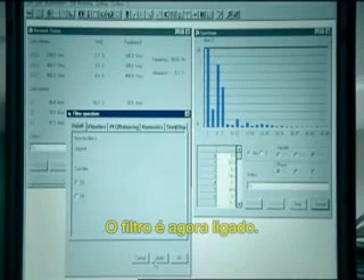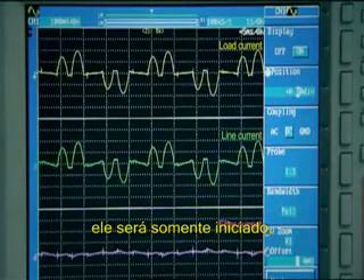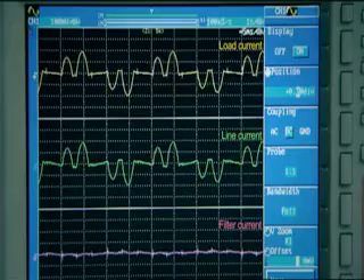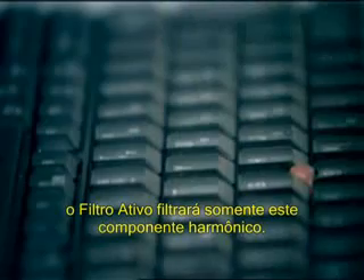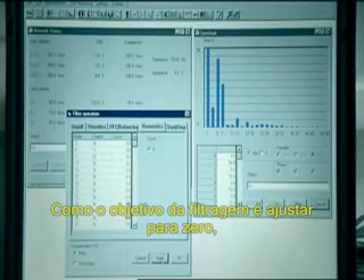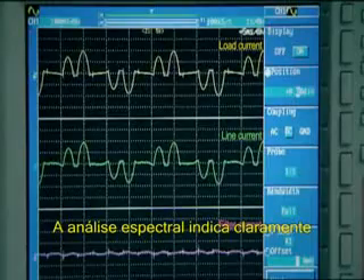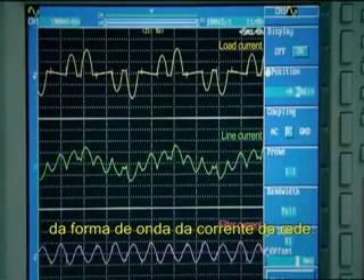The filter is now switched on. As no harmonics are selected, it will just be started up but will have no effect on the system. The load and line currents remain the same. The 5th harmonic is now selected — the active filter will only filter that harmonic component. As the filtering target is set to zero, the filter will take out the entire 5th harmonic generated by the load. The spectral analysis clearly indicates that the 5th harmonic has disappeared from the line current waveform.